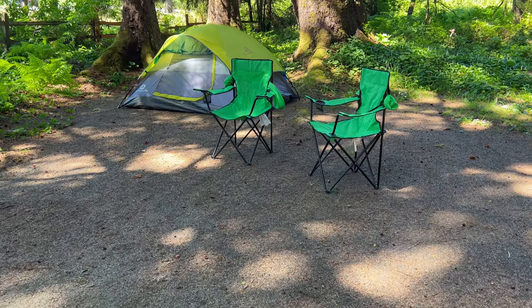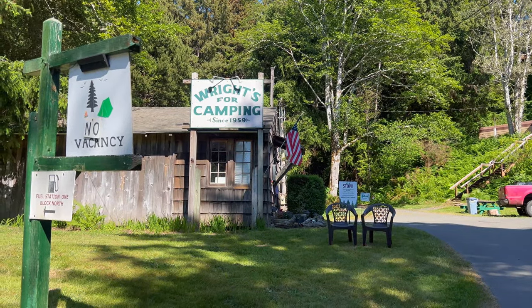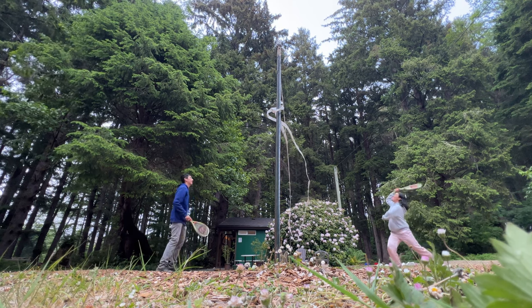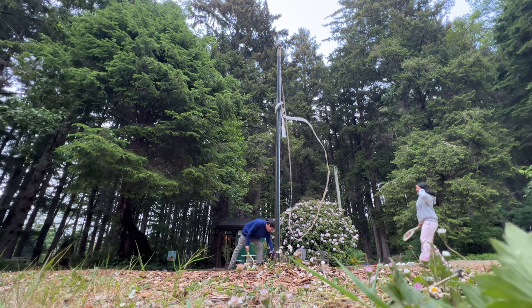We're staying in Cannon Beach at a campground we picked because it's a block away from the beach. Honestly, you could probably stay anywhere in the area — Seaside's super close and even Astoria is really close, so you've got lots of options.